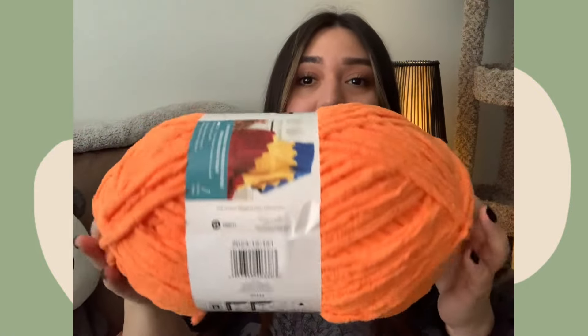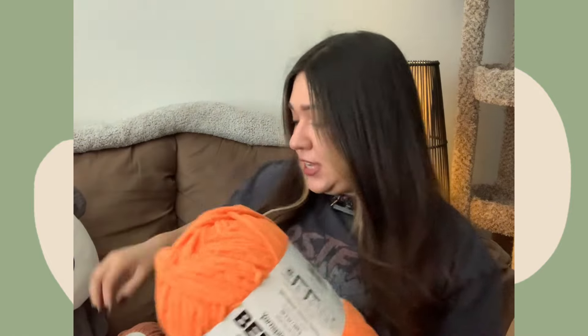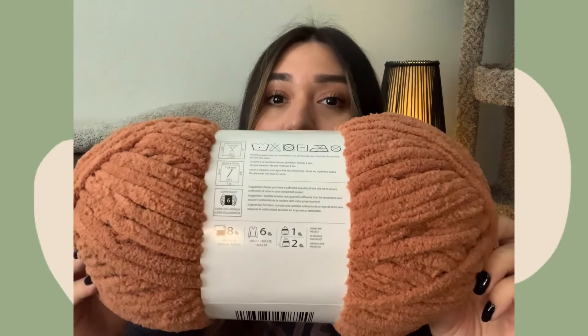These colors are from Joann's — I was looking for some Halloween colors. The first one is this 'Burn Out Bright,' an orange color. I also got this brown from Big Twists because I really want to make a Sam crochet, either the original or a bat version. I've never used this yarn yet but it feels super soft, so I'm really excited to work with it.